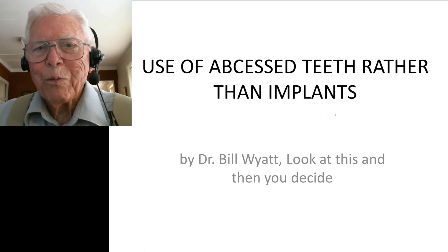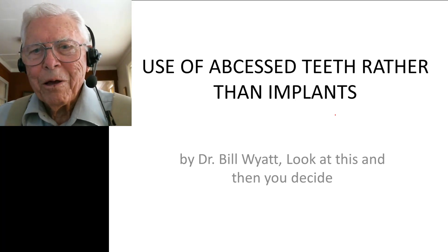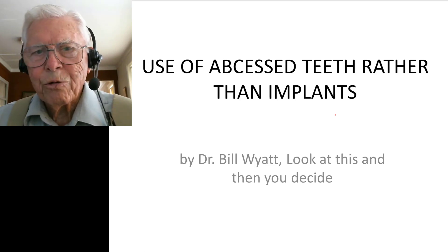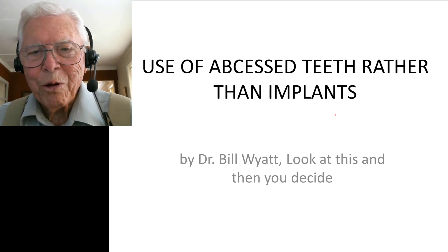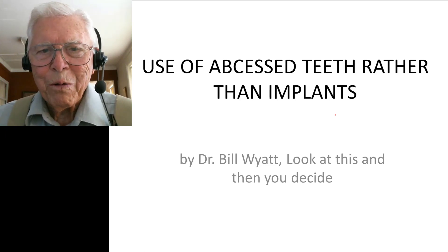Good afternoon, this is Dr. Bill White with the American Orthodontics Society. I have a very interesting case — I've done a video on this case a few years ago, but I don't think I really realized what an example this case is, so I'm going to do it over again. This is a case that would stand on its own even without the abscessed tooth, but the abscessed tooth makes it an unusual case.